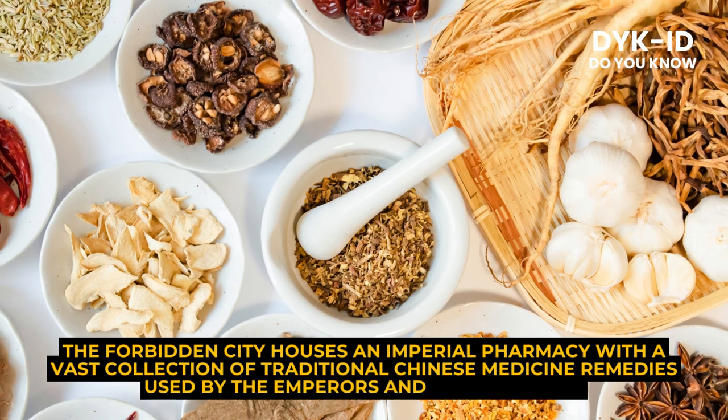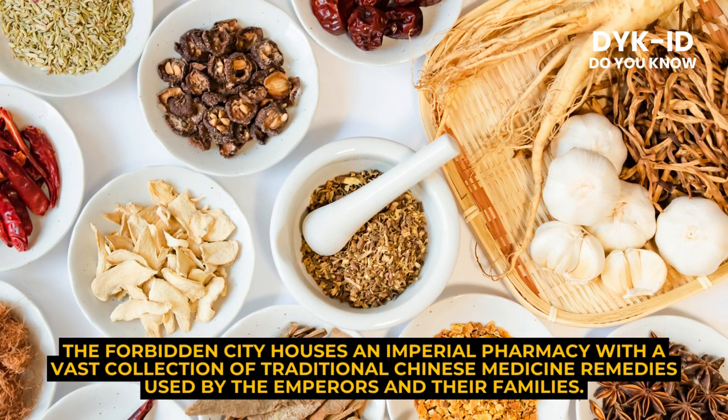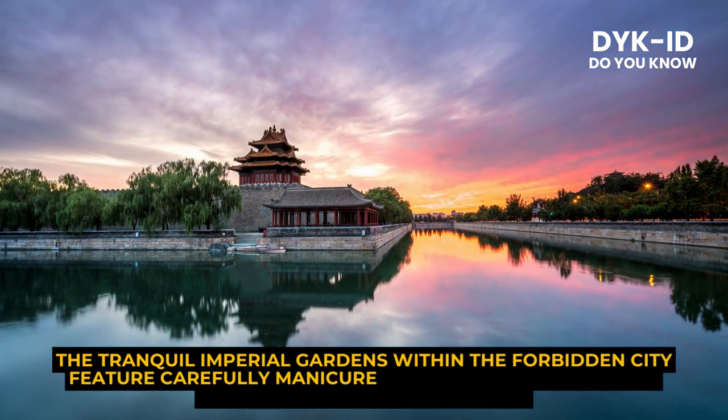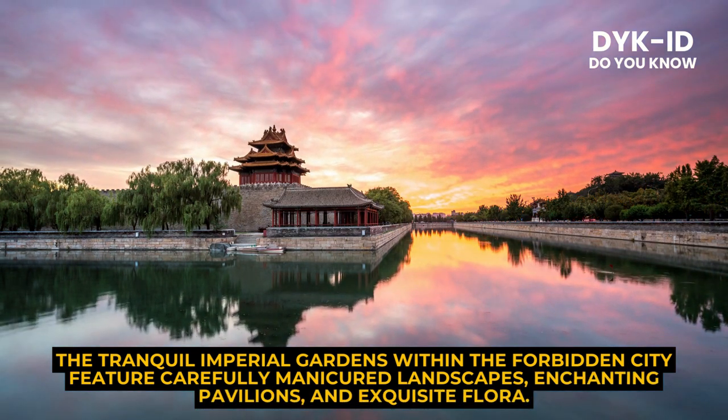The Forbidden City houses an imperial pharmacy with a vast collection of traditional Chinese medicine remedies used by the emperors and their families. The tranquil imperial gardens within the Forbidden City feature carefully manicured landscapes, enchanting pavilions, and exquisite flora.